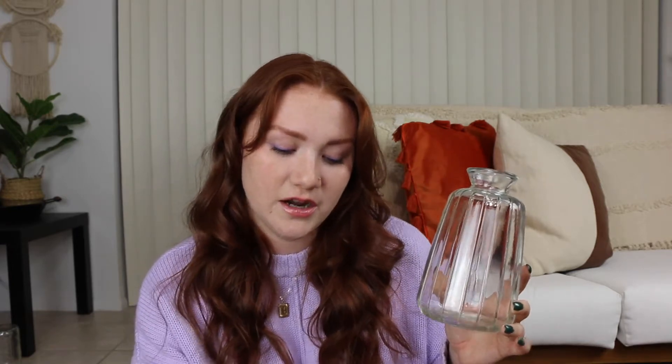The last few things from the Target dollar section were these floral picks. I love the dried look — they're so cheap and they look super cute. Very Magnolia. I also picked up this vase. It's not the exact one I was looking for — they also have this same shape in an amber color, and I really wanted that one, but I'd been to several Targets and only ever found the clear. So I just ended up picking up the clear, and I thought it was the perfect size for these picks.